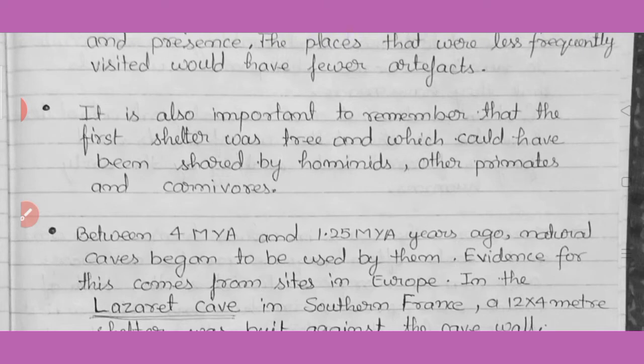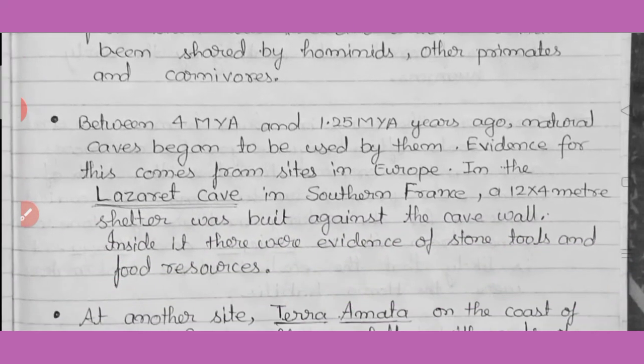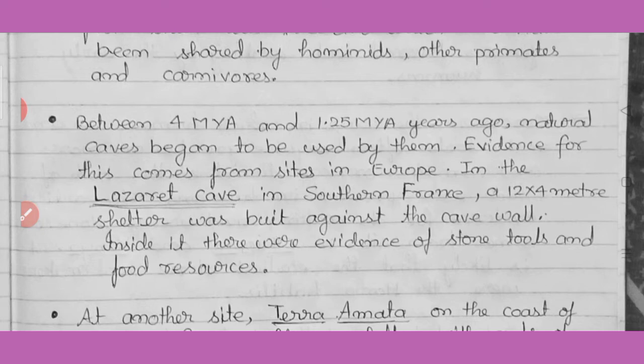The first shelter was a tree. In the beginning, earlier humans were moving on four legs, so it was easier for them to climb and live in trees. The first shelter of early humans was the tree, which could have been shared by hominids, other primates, and carnivores. Between 4 million years ago and 1.5 million years ago, natural caves began to be used by them.